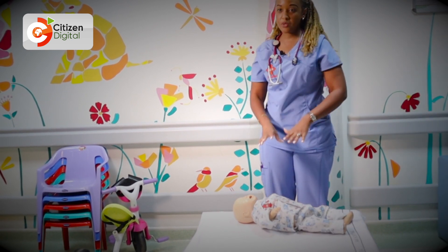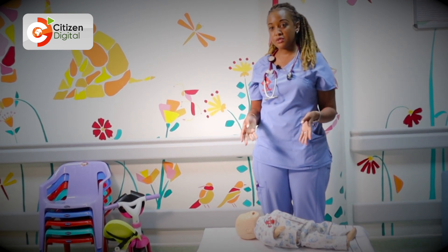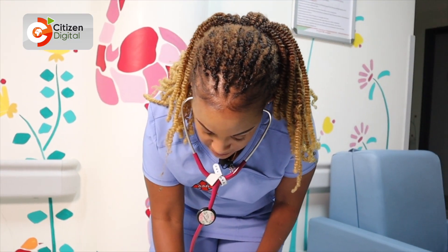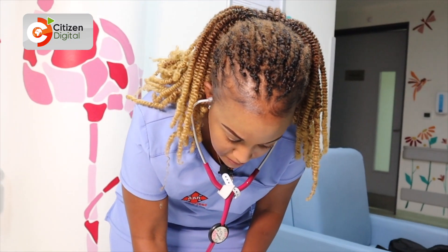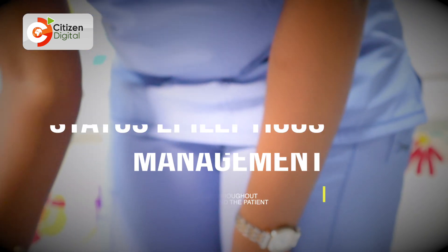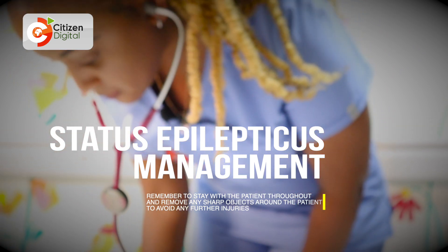Stay with the patient throughout the seizure period. Remove any sharp or hot objects or water that may be pooled around the patient to avoid injury. You may put something soft below the head to avoid head injury. If the seizure is prolonged — something we call status epilepticus — call for help and rush the patient to the nearest medical facility.